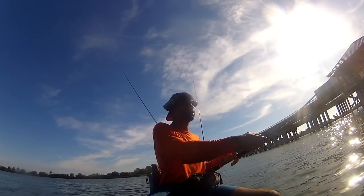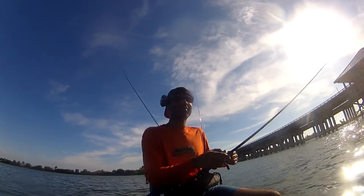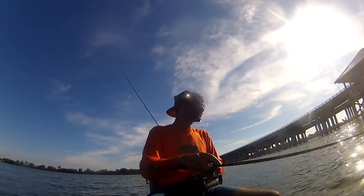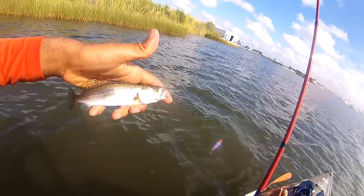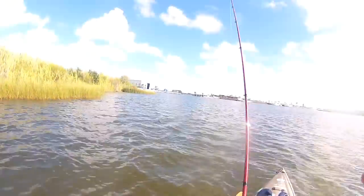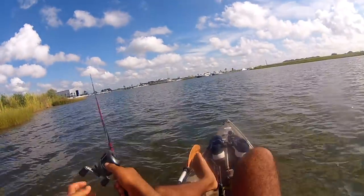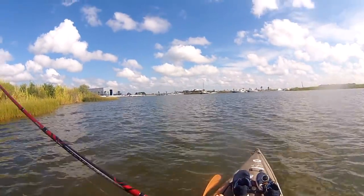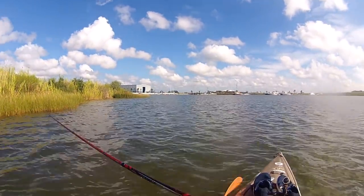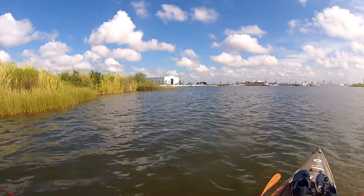That bite died off pretty quickly — it was like 20 minutes and it snapped off just like that, shut off once the sun got kind of high in the sky. So we're going back to find some more grass beds back off the lake. We didn't relocate it again — this is like spot number three. That was the first trout I hooked back here, first fish period. So it's looking up — trout only.